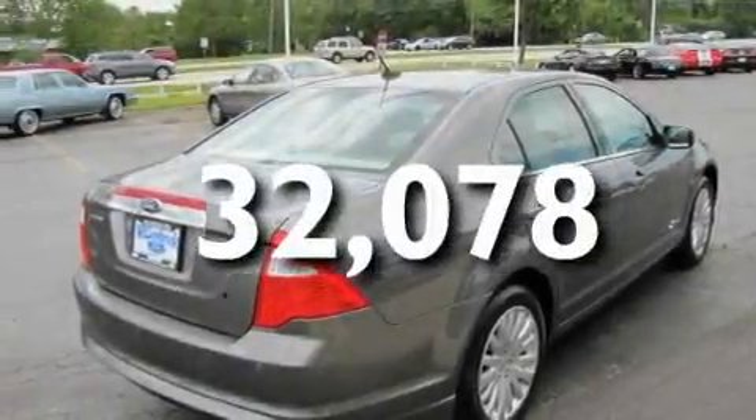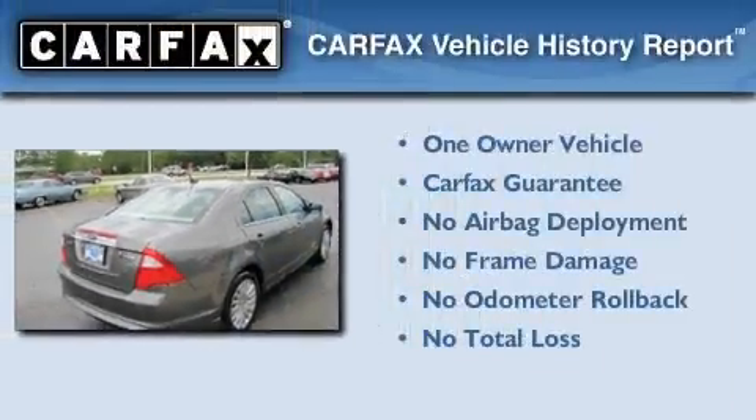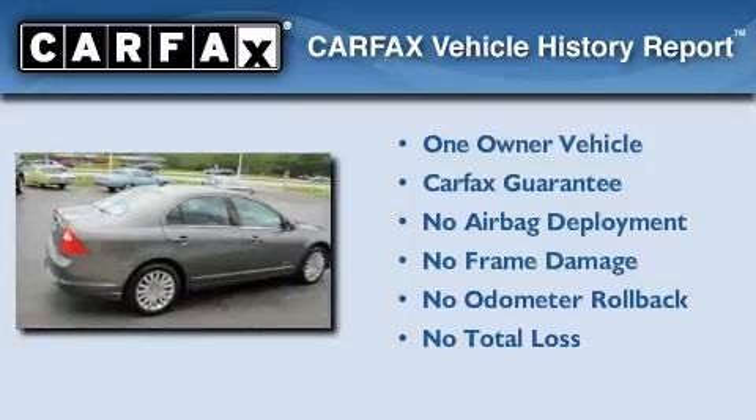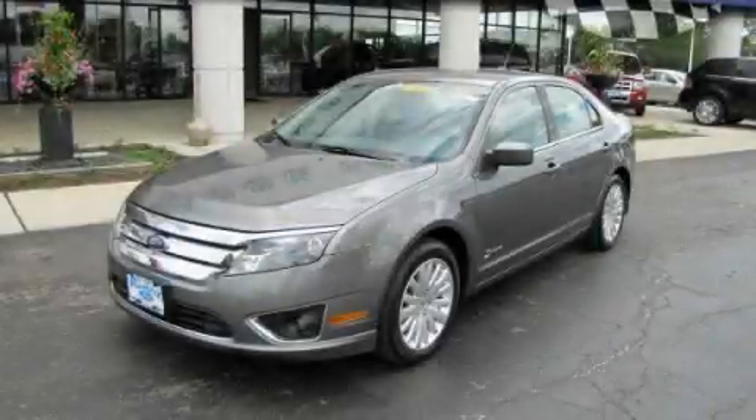This vehicle has fewer than 33,000 miles on the odometer. This Ford has had only one owner, and it qualifies for the Carfax buy-back guarantee. Stop by today and test drive this vehicle for yourself.